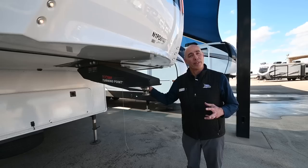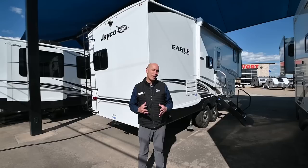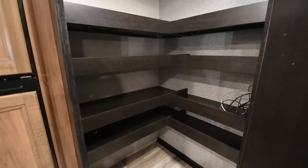Number three: it has a Curt turning point kingpin, so you can pull this safely even with a short bed, half-ton pickup truck. Number two: we're only 29 feet and a little over 8,000 pounds, so it's easily maneuverable — you can park in any national park, state park, anywhere you want to go. And my number one favorite thing is this ginormous hidden pantry right behind the entertainment center.